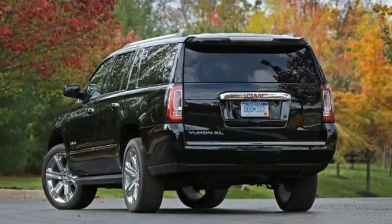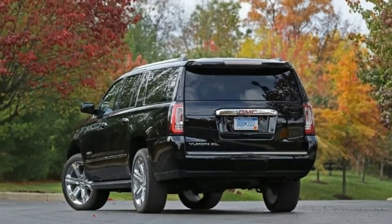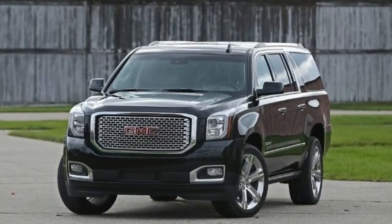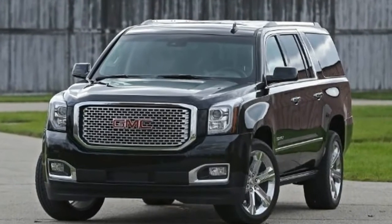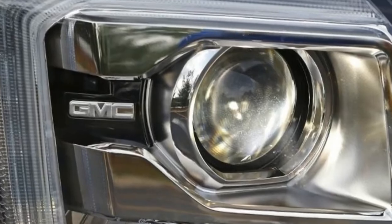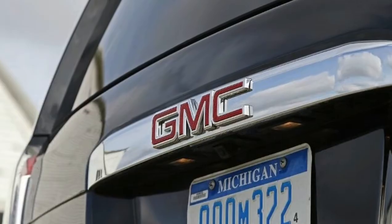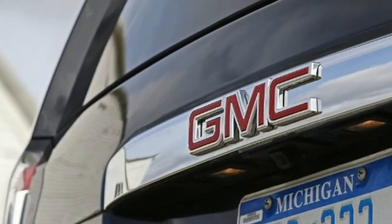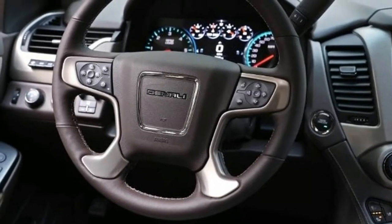The Yukon is powered by a 5.3-liter V8 that makes 355 horsepower and mates to a 6-speed automatic transmission, while the Denali trim is powered by a 6.2-liter V8 that makes 420 horsepower and mates to an 8-speed automatic transmission. The Yukon is available with either rear or four-wheel drive.